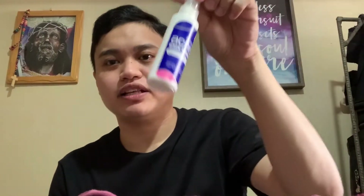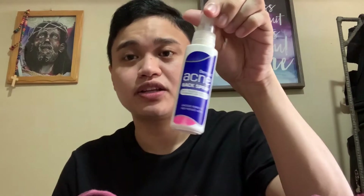Unlike with the Derm Aid, naka-vacuum sealed lang siya na plastic, wala siyang box at all. Pero sa likod naman niya makikita nyo yung mga ingredients and how to use it. Medyo may extra talaga siya na effort, mapapansin nyo yung extra effort yung company, kaya medyo mas mahal. So ito 299.